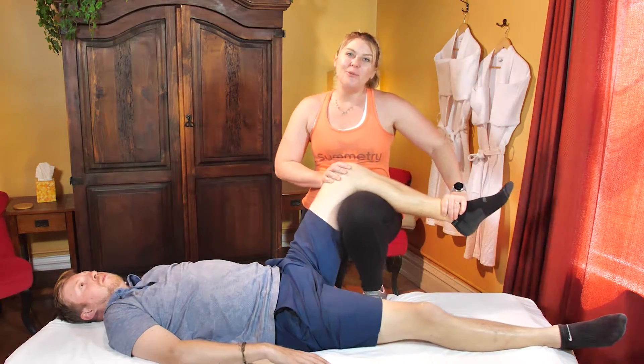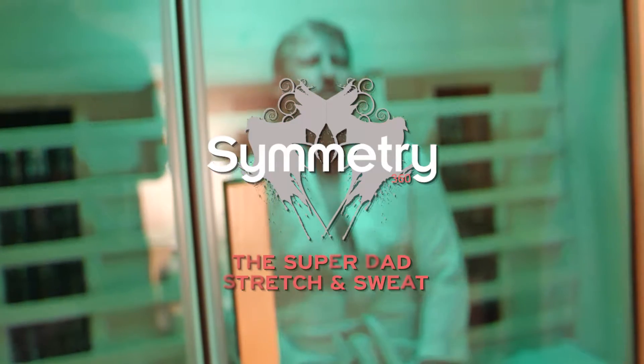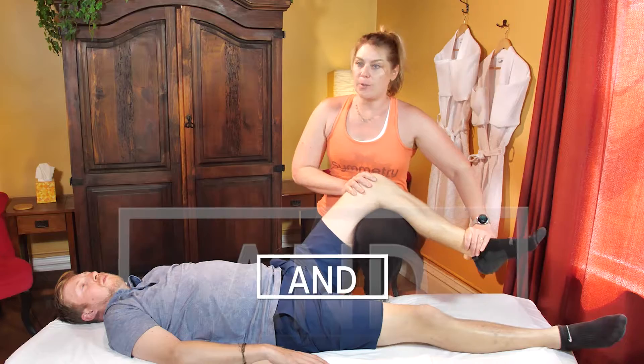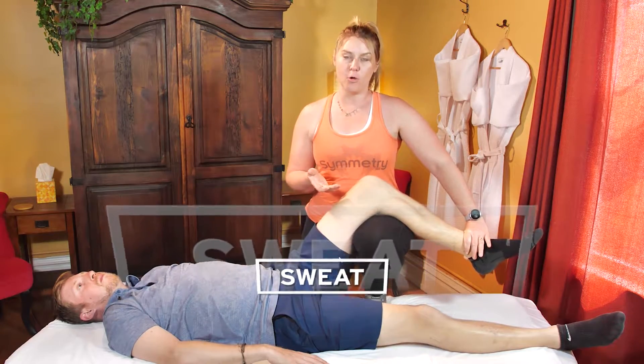For this Father's Day, we have a really awesome package called the Super Dad Stretch and Sweat. This starts with a 20-minute infrared sauna. The infrared heat helps to increase circulation, increase lymphatic flow, and overall relax the body, followed by a 60-minute full-body stretch.